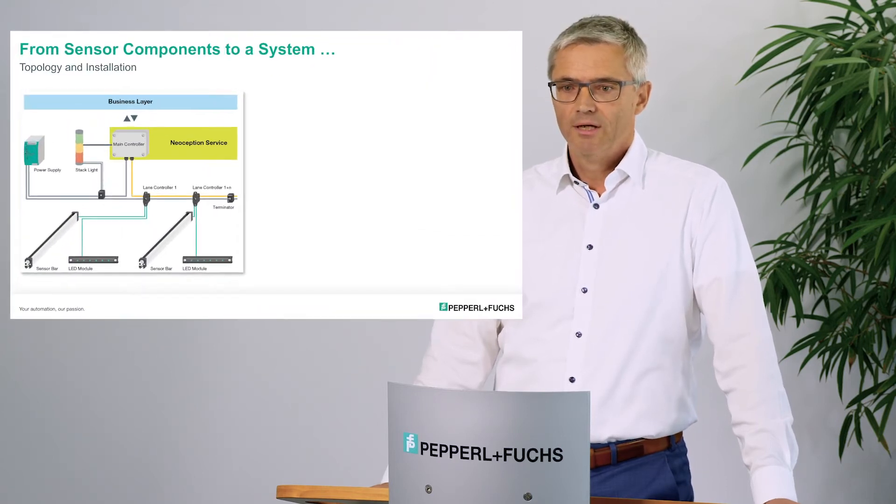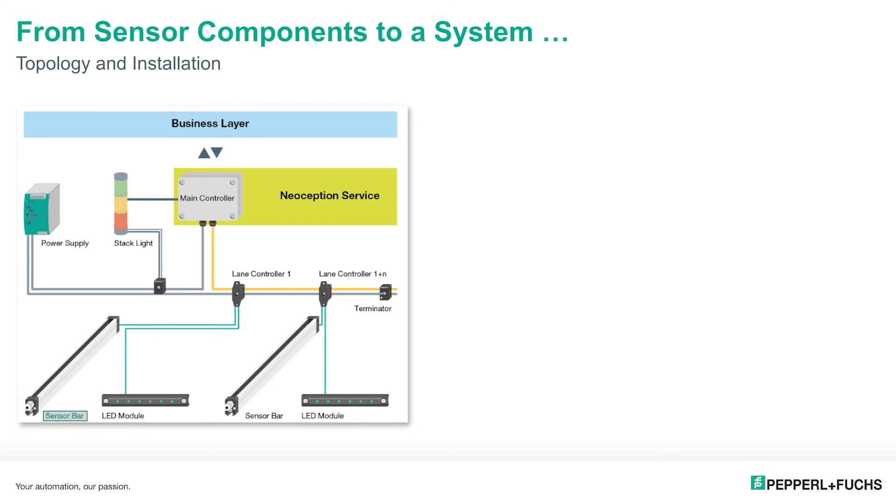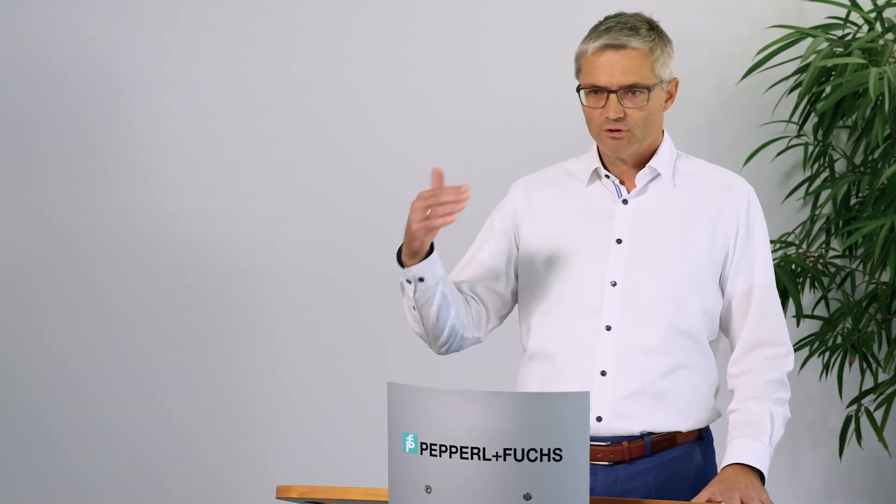Now let's look at the outcome of these developments. Here we have a first look at the topology of the system. You can see the sensor bar in the lower lane — the heart, the eye looking into the shelves of the Kanban rack. You can see the lane controllers, also connected to LED modules with appropriate put-to-light indicators on site, and most importantly the heart of the system: the main controller, including software developed by Neoseption for controlling the sensor and indicator devices, managing the whole system, and linking to the business layer — to Bosch Nexeed, the industrial application system, as a connection to the enterprise level.